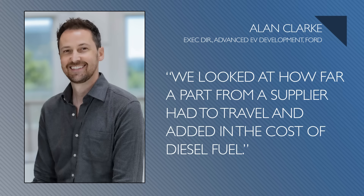As far as sourcing goes, Ford just didn't look at piece price — the bill of materials price. They looked at the total landed cost. Alan Clark said they looked at how far a supplier had to travel and added in the cost of diesel fuel. It blows my mind how the legacy industry has been fixated on piece price without looking at the total landed cost — that is, what is the cost of the product when it actually lands in the assembly plant, including all the logistics costs on top of that?